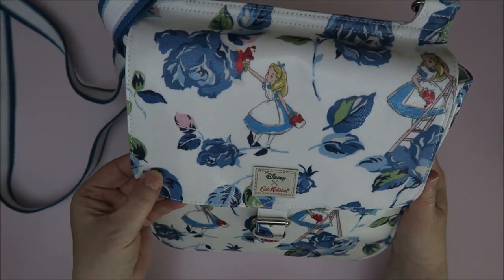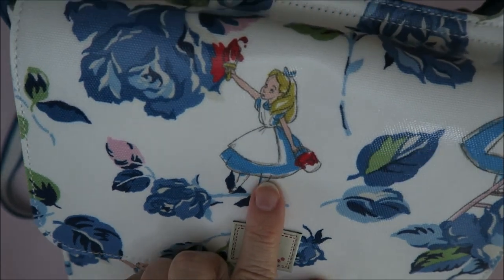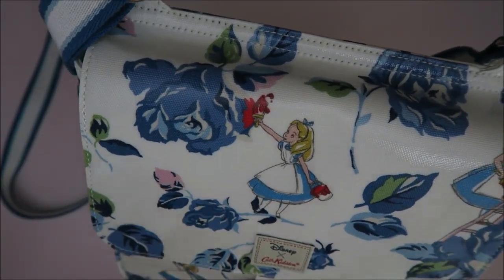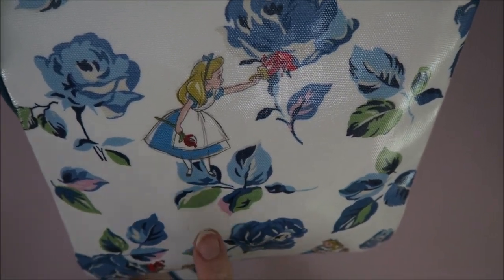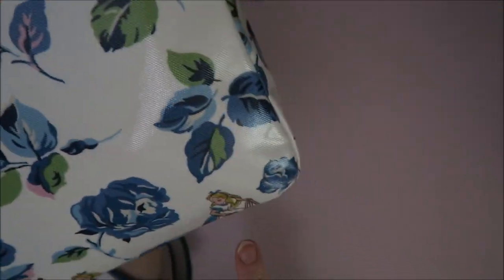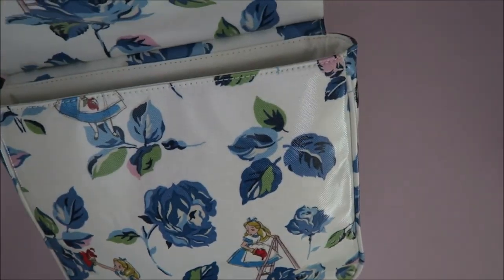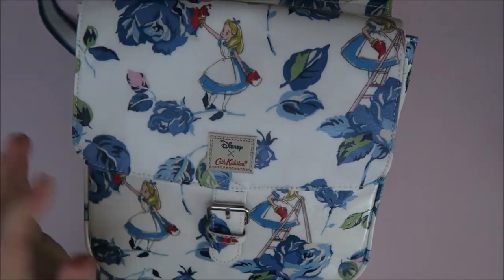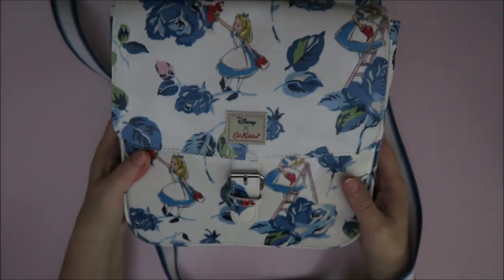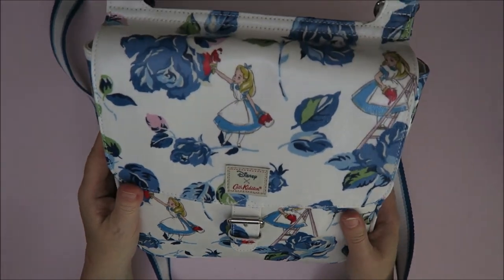Look how gorgeous this looks! I love that these roses are blue. I thought it was fabric but it's plastified fabric. I love Alice over here — she's painting the blue roses red. This is a saddlebag and I just noticed the pictures are all different: here she's on the ladder, here she's looking this way, and here she's looking like that. I had been using it for a day and hadn't noticed! My mom got this for me and I'm already using it. Thanks mom, you're such a sweetheart.